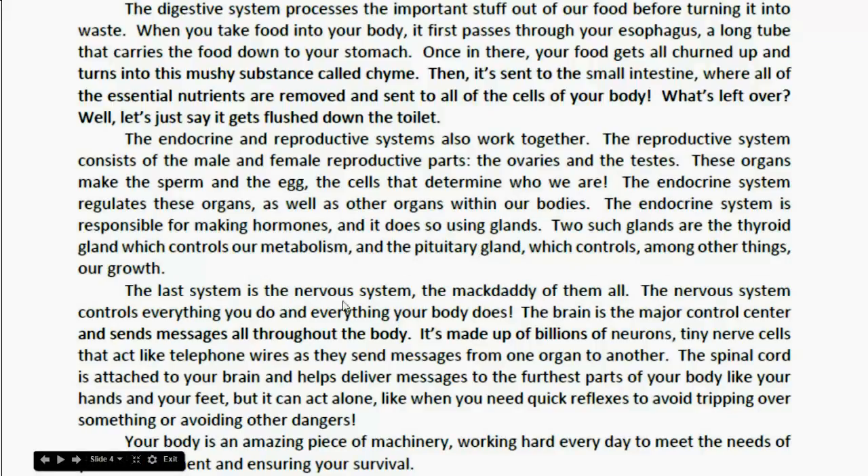The last system is the nervous system — the mac daddy of them all. The nervous system controls everything you do and everything your body does. The brain is the major control center and sends messages all throughout the body. It's made up of billions of neurons, tiny nerve cells that act like telephone wires as they send messages from one organ to another. The spinal cord is attached to your brain and helps deliver messages to the furthest parts of your body, like your hands and feet. But it can act alone, like when you need quick reflexes to avoid tripping or avoiding other dangers. Your body is an amazing piece of machinery, working hard every day to meet the needs of your environment and ensure your survival.